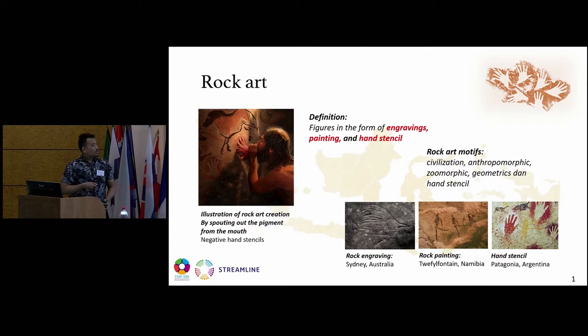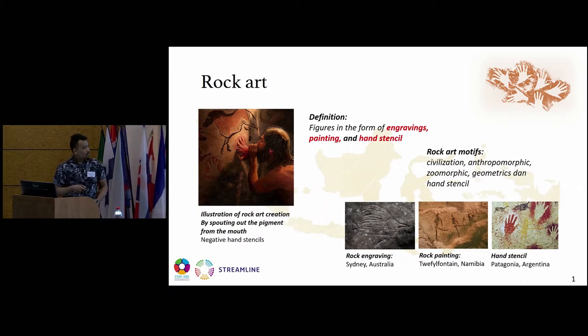This is the figures of rock art engravings from Sydney, Australia, and this one is rock art painting in the form of anthropomorphic figures from Namibia, and this one is the hand stencil — positive hand stencil and negative hand stencil — from Patagonia, Argentina.